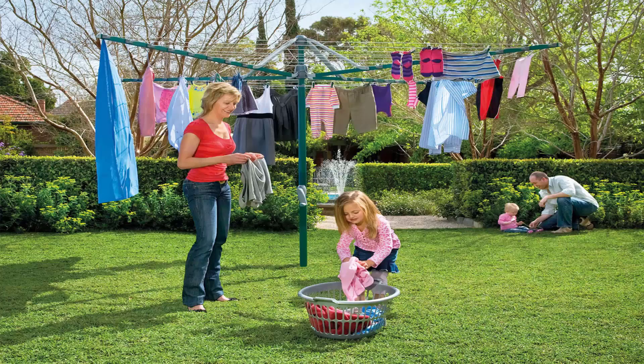Folding rotary clotheslines are the most popular style of rotary clothesline available today. These are generally replacing the more traditional fixed rotary clotheslines like the old Hills Hoist ones with a galvanised wire. These units are foldable and can be stored away in case you're having a party or game of cricket or soccer. These units do come in a range of sizes — this one here is the Hills Hoist 8 line, which is the biggest one on the market from Hills. There are a range of smaller sizes available as well.